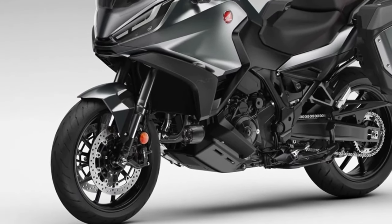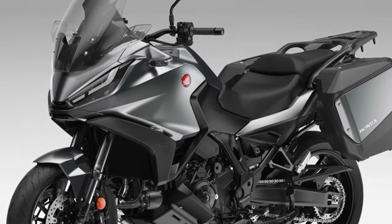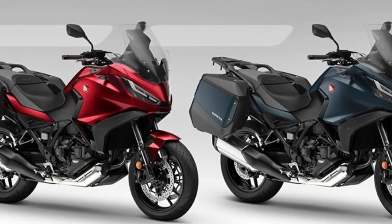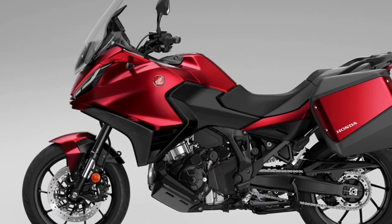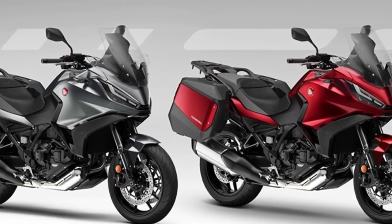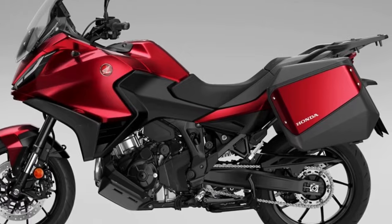The 2024 Honda NT1100 has been launched with two new colors and an update to one of the existing paint jobs. Since its launch in 2022, the Honda NT1100 has been sold in over 12,000 units across Europe, and the 2024 model year will see the third iteration of what was the best-selling touring motorcycle in Europe in 2023.